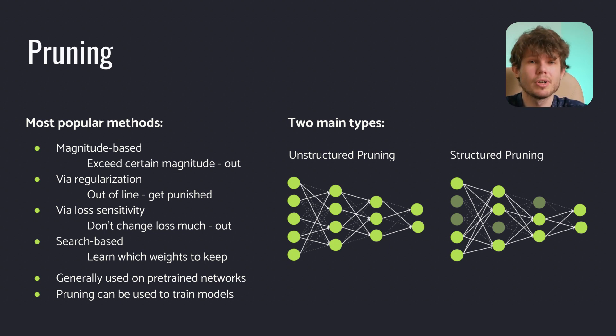Pruning methods can also be divided into two groups. The unstructured ones preserve the structure of the network and replace irrelevant weights in matrices with zeros, making them sparse. The second is structured pruning — it can remove nodes and modify the network, but the result will be a dense network. There is a trade-off between them. Unstructured pruning is more flexible, but structured pruning allows for faster inference due to the extreme organization of matrix multiplication in GPUs and TPUs. Unfortunately, to fully utilize the benefits of unstructured pruning, one needs to use multiplication of sparse matrices, which is not as efficient.